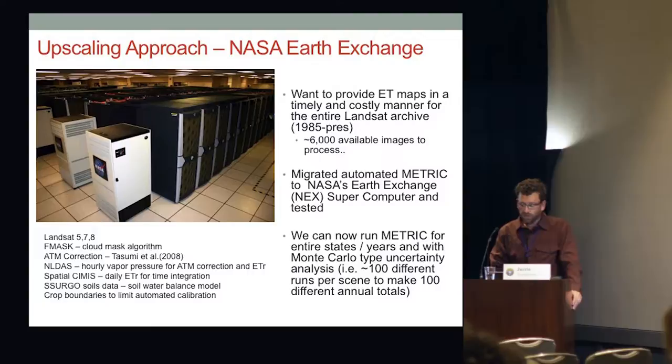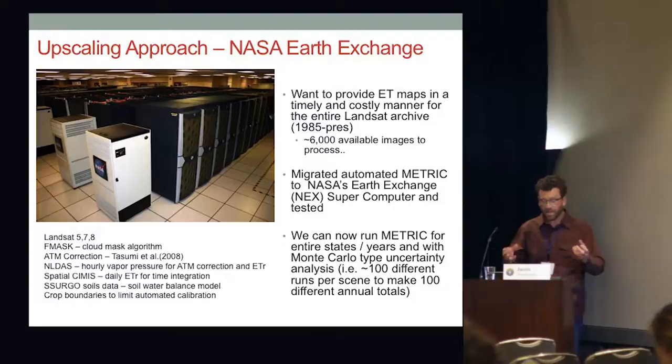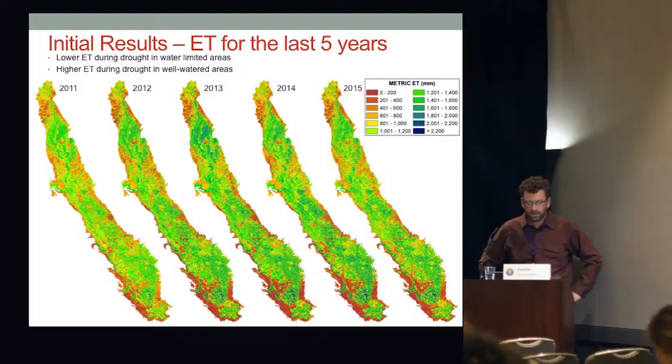We need crop boundaries on NEX to limit our calibration pixels. We can now run METRIC for entire states and years with Monte Carlo type uncertainty analysis, producing average and standard deviation maps together. I'll show results from the last five years of applying METRIC. In 2011, the darker greens and blues indicating higher ET are not that prominent.